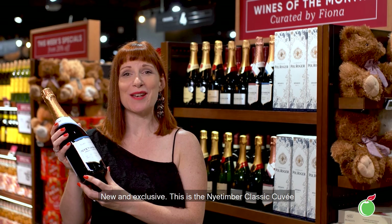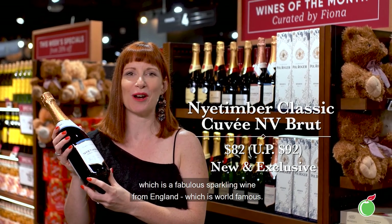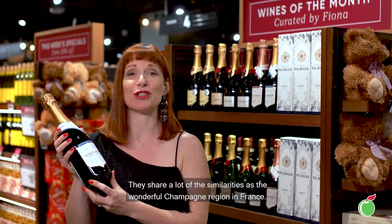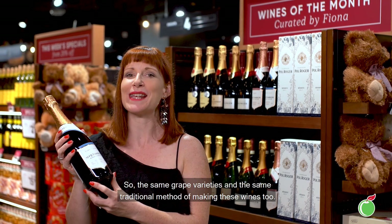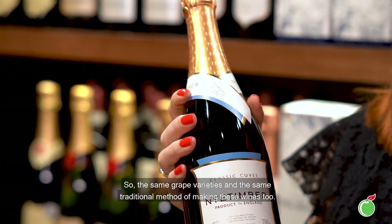New and exclusive, this is the Nightimber Classic Cuvée, which is a fabulous sparkling wine from England, which is world famous. They share a lot of the similarities as their wonderful Champagne region in France — the same grape varieties and the same traditional method of making these wines too.